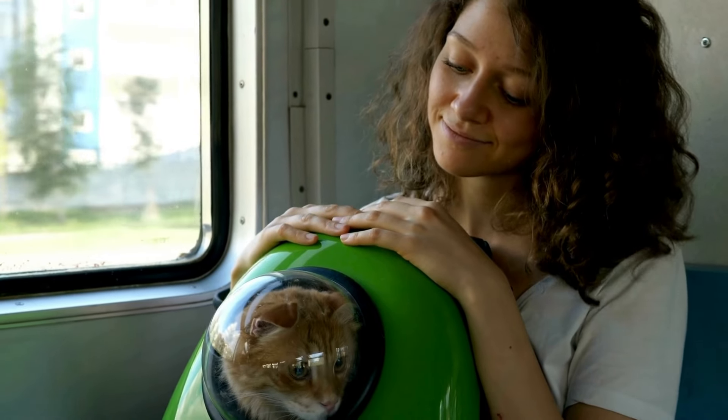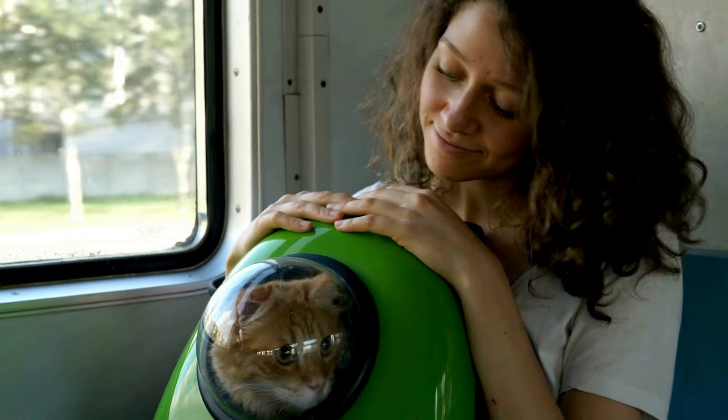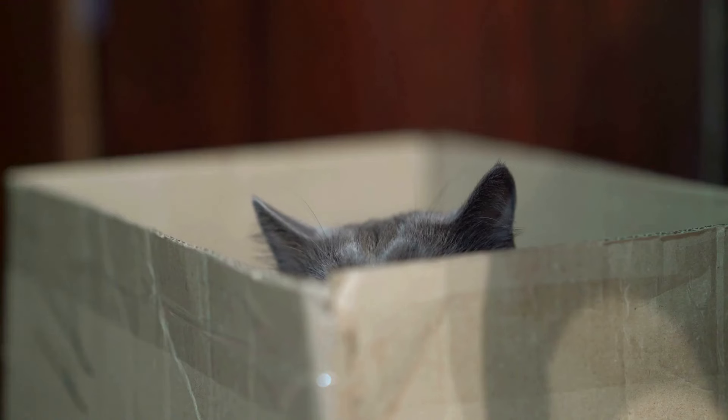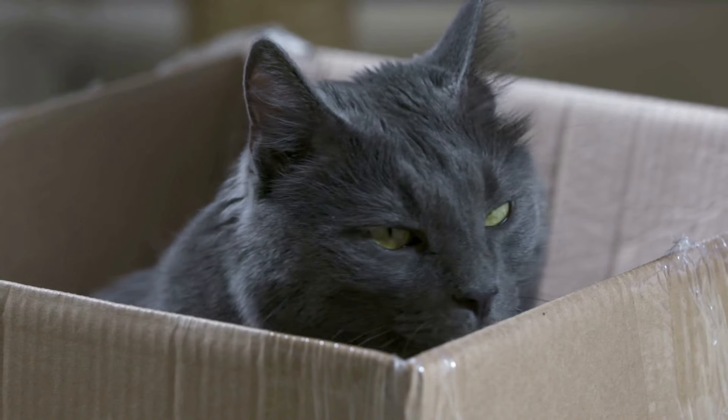Owners who have just adopted a cat should stock up on several cardboard boxes and thoughtfully place them around the house as an additional means of adaptation. Before you toss a cardboard box in the trash, consider offering it as a place for your furry friend to play.